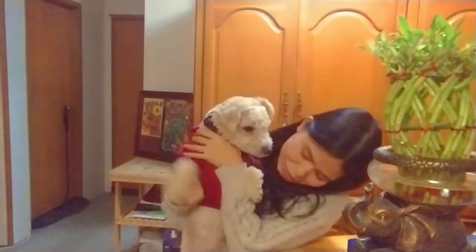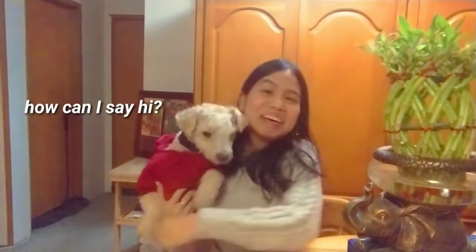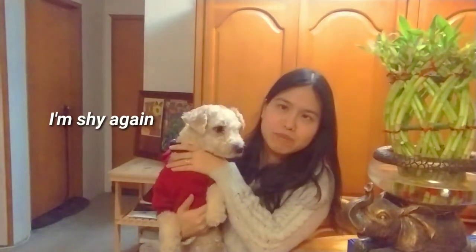Hi guys, I'm Glenha and this is Tootie. For today's video, I have a surprise for you guys.